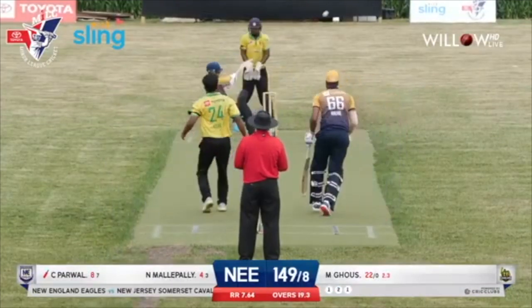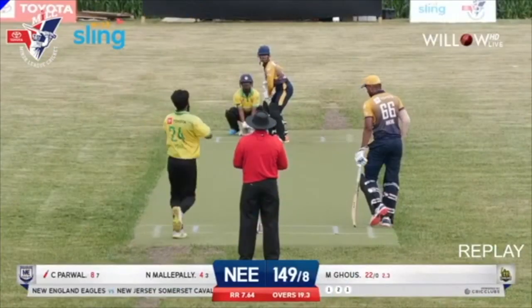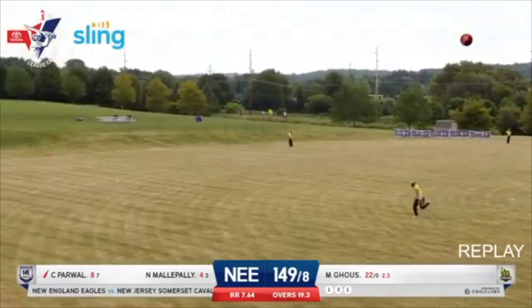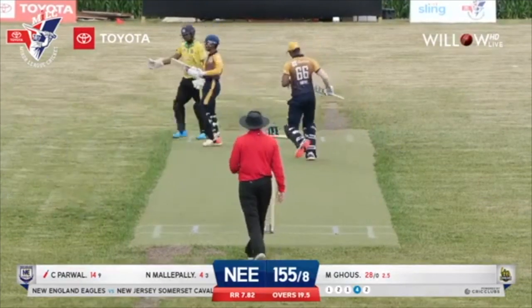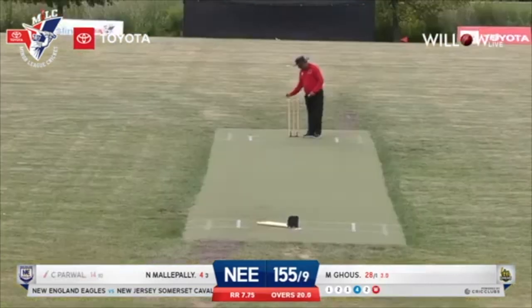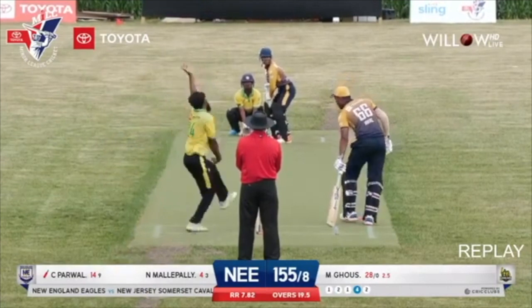Picking up wickets at key intervals. Excellent shot there by Chaitanya, moving across the line, opening up the onside — definitely a welcome boundary for the Eagles. That takes the score past 150 with two deliveries to go. Not really down the wicket and stumped — Asit Gaus finishes the innings with a wicket. The New England Eagles finish on 155 for the loss of nine wickets. We'll be back after a short break with the Somerset Cavaliers looking to chase down 156 against the New England Eagles here at Exton Park.